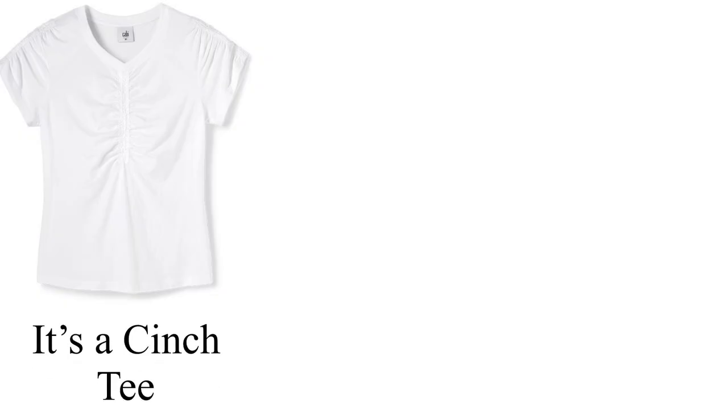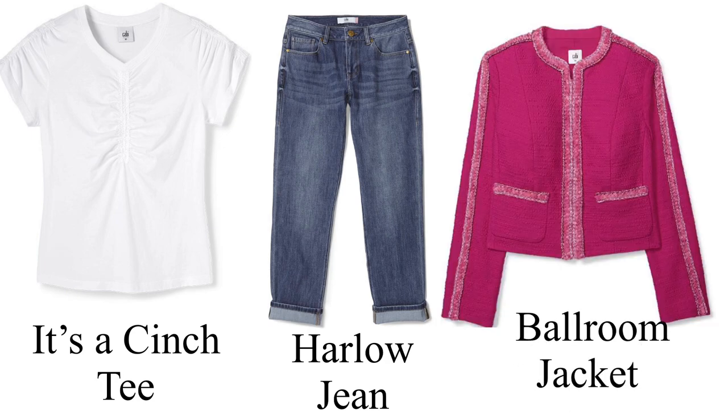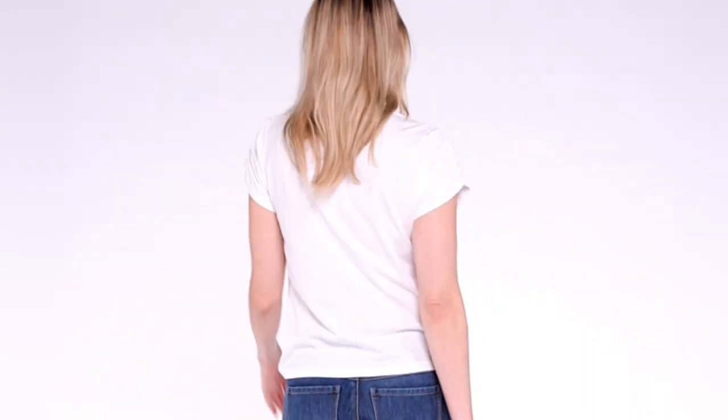The first outfit consists of the It's a Cinch Tee, the Hollow Jean, and the Ballroom Jacket. The It's a Cinch Tee comes in white and is a jersey knit slim fit t-shirt which hits at the high hip. This t-shirt features a V-neckline with five rows of shirring down the center front and on the sleeves. This is CABI's fantastic Supima cotton in a cute gathered tee.